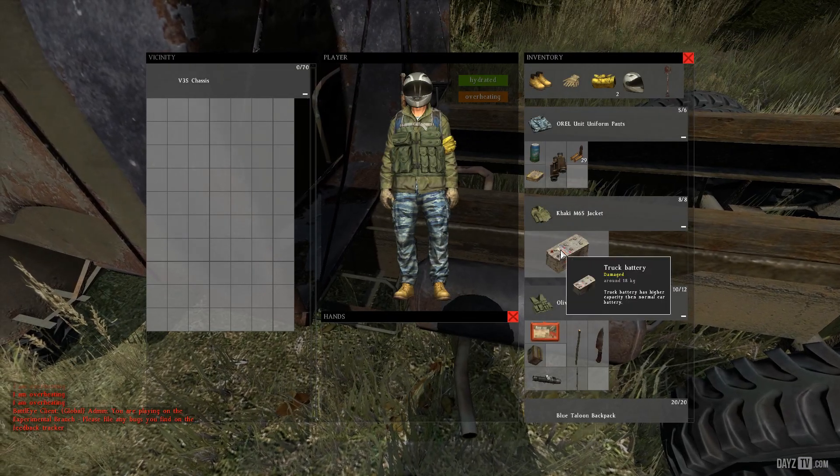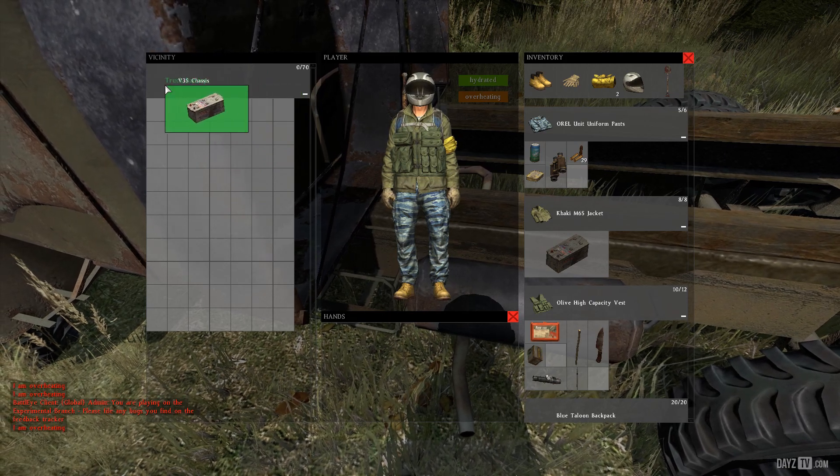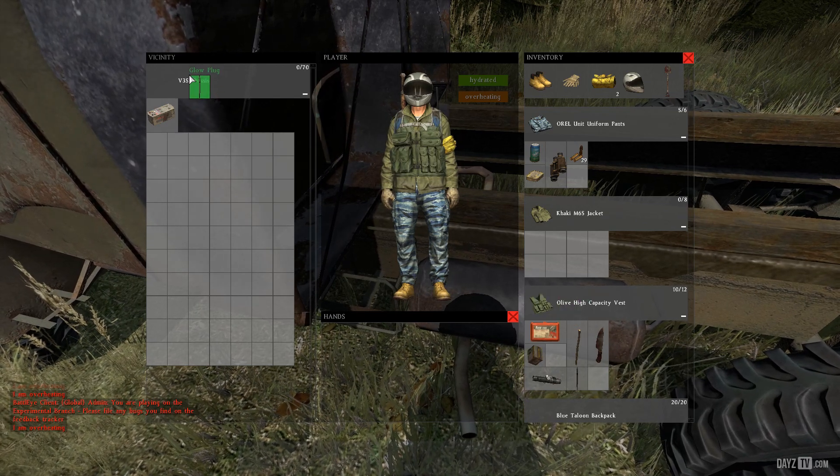Once you've found your battery, glow plug, or spare wheels if you need them — which myself, Medman and Wobo found in civilian sheds — simply drag them onto the top bar of your V3S inventory, and then start the engine.